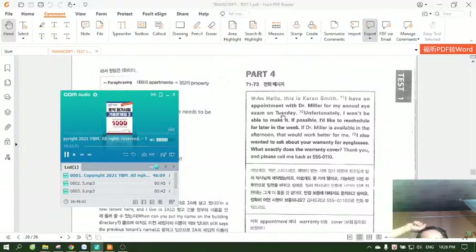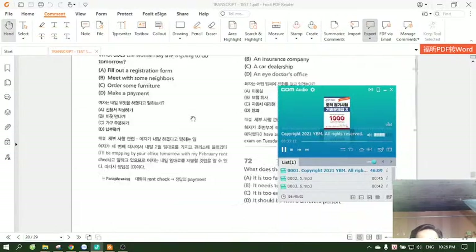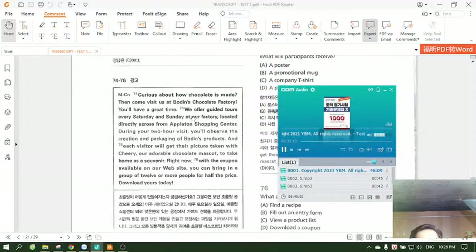Questions 71 through 73 refer to the following telephone message. Hello, this is Karen Smith. I have an appointment with Dr. Miller for my annual eye exam on Tuesday. Unfortunately, I won't be able to make it. If possible, I'd like to reschedule for later in the week. If Dr. Miller is available in the afternoon, that would work better for me. I also wanted to ask about your warranty for eyeglasses. What exactly does the warranty cover? Thank you and please call me back at 555-0110. Number 71: What kind of business is the speaker most likely calling? Number 72: What does the speaker say about her appointment?